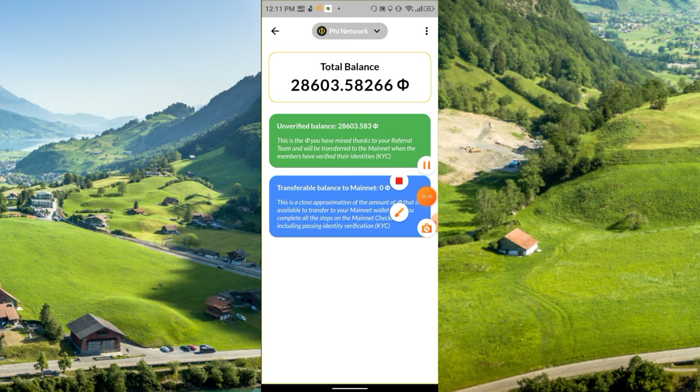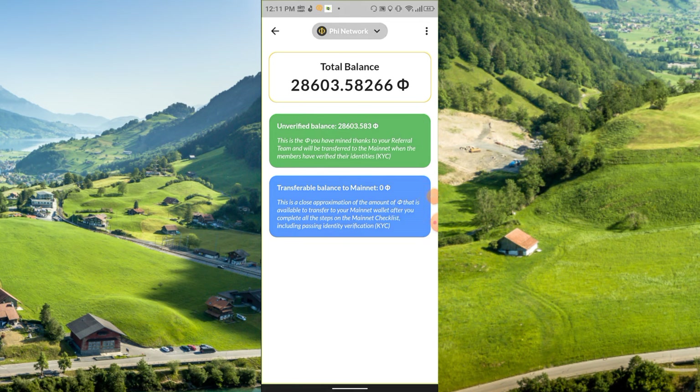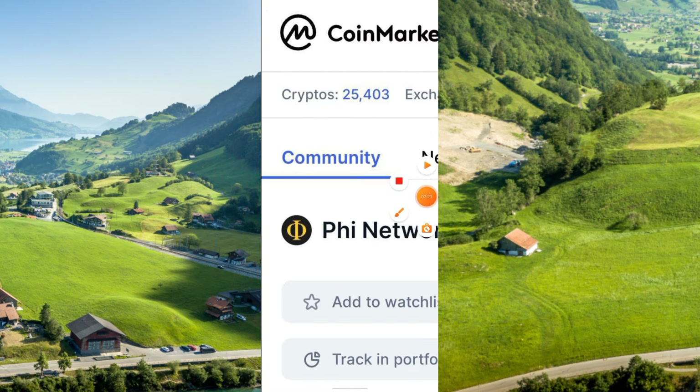The unverified balance is the Fee you have mined thanks to your referral team, and it will be transferred to the mainnet when members have verified their KYC. The transferable balance to mainnet is a close approximation of the amount of Fee available to transfer to your mainnet wallet after you complete all steps on the mainnet checklist, including passing identity verification (KYC). The Fee Network's Fee coin is already listed on CoinMarketCap.